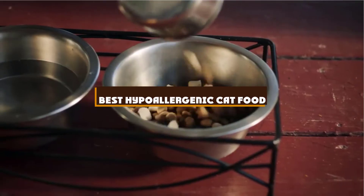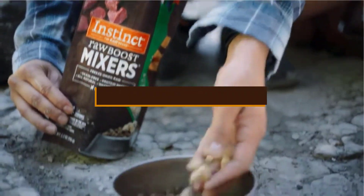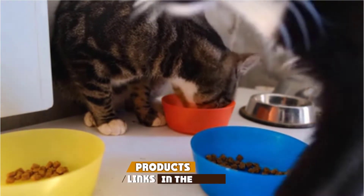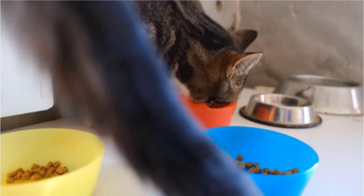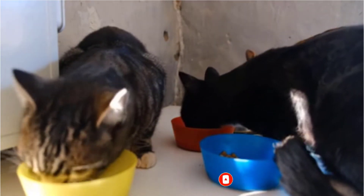If you're looking for the best hypoallergenic cat food, here's a list you must see. We made this list based on our personal preference and sorted it based on the features, prices, quality, durability, and reputation of the manufacturers and customer feedback. Also, we've included options for every type of customer. So let's get started.